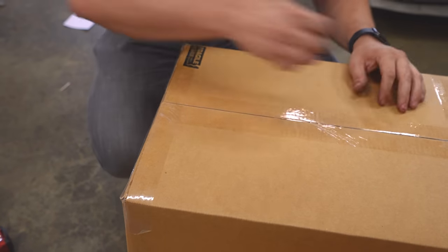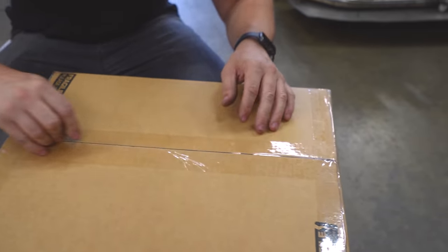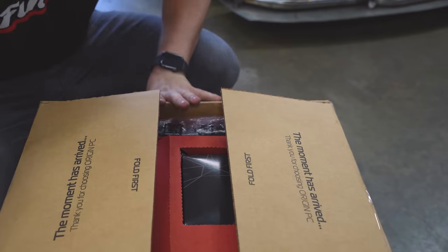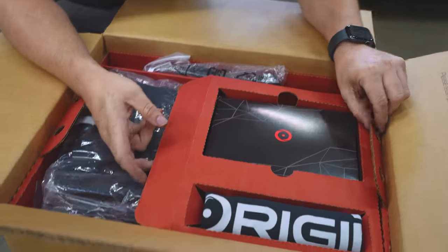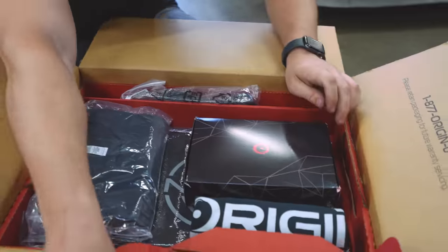I've known about the guys from Origin for a while now, and it was actually an honor for me that they reached out to me about this. For me, this is the combination of all my worlds — being an IT guy and being a car guy — and let me show you just what they have in mind.